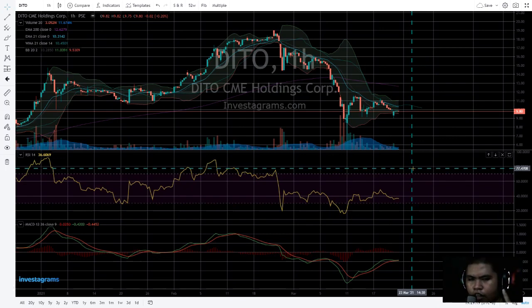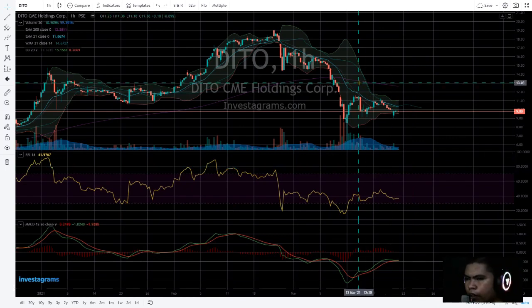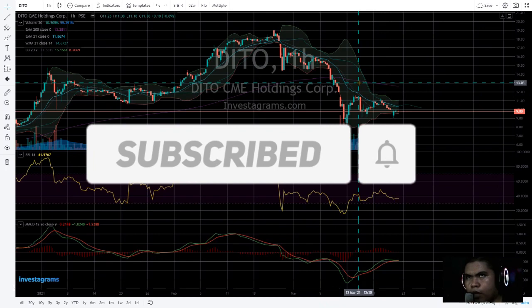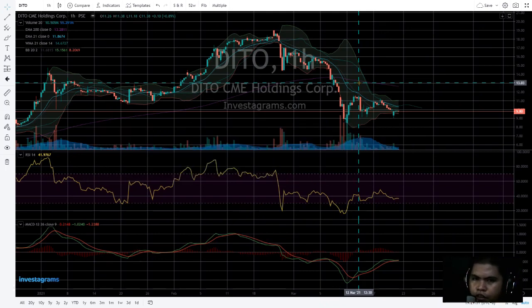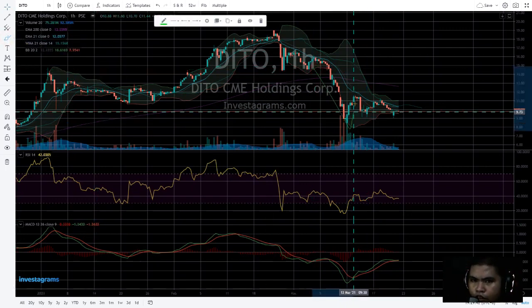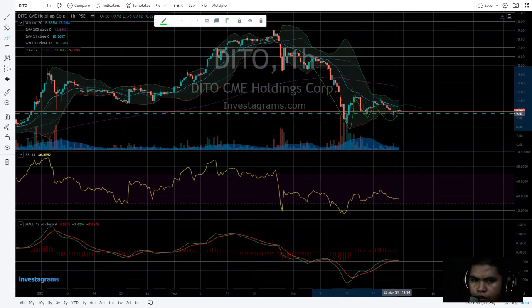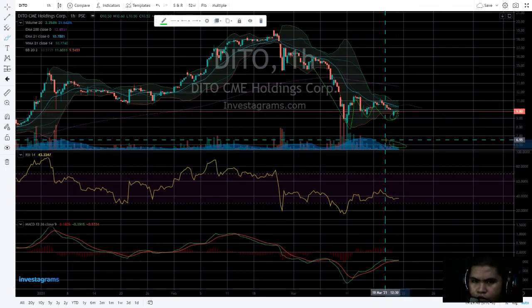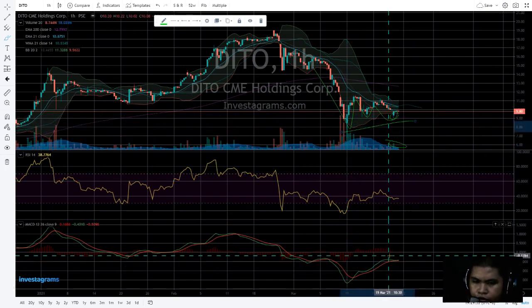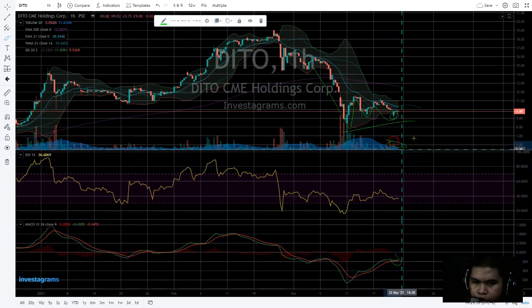If you're new here, please subscribe and don't forget to hit the notification bell so you can be updated on the next D2 stock updates and analysis. As you can see, there's a triple bottom forming here. It's still low on volume, but a triple bottom is forming — though there's no confirmation yet.